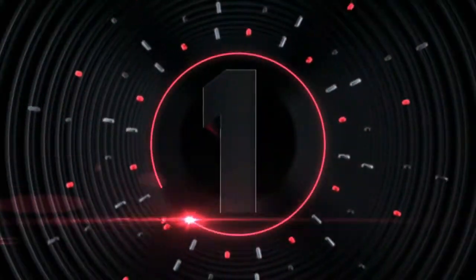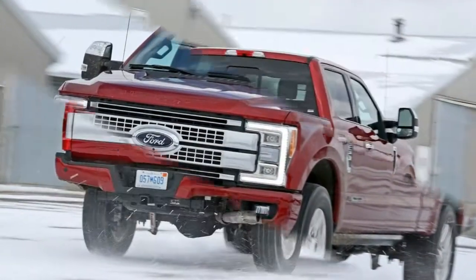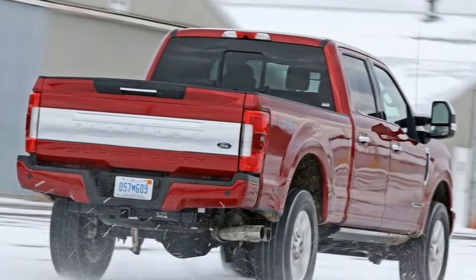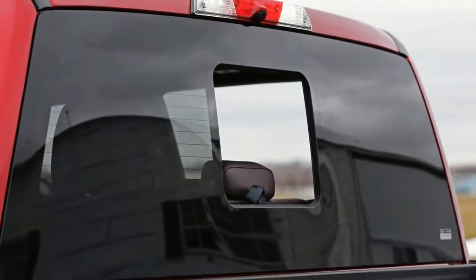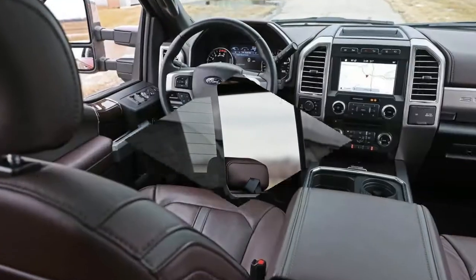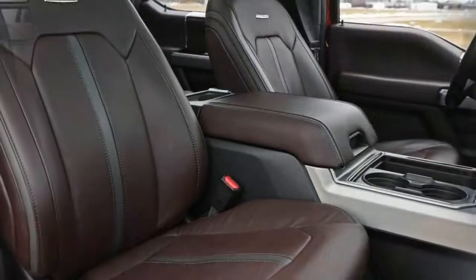Number 1: the 2017 Ford F-250 is available as a two-door, three-seat regular cab. The 2017 Ford F-250 XL 4x2 regular cab is powered by a 6.2L 8-cylinder engine mated to an automatic transmission.